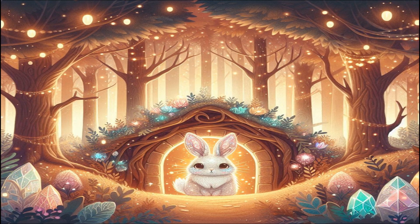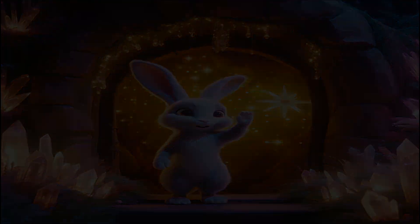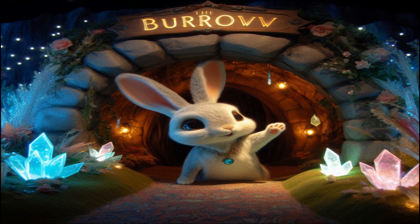Join us as we explore her charming home, meet her friends, and uncover the secrets of her magical world. This is the Crystal Rabbit's Burrow. Welcome to the enchanting world of Crystalwood, a magical forest where every tree glows with a gentle, mystical light. Deep within this forest lives a very special rabbit named Lumina.